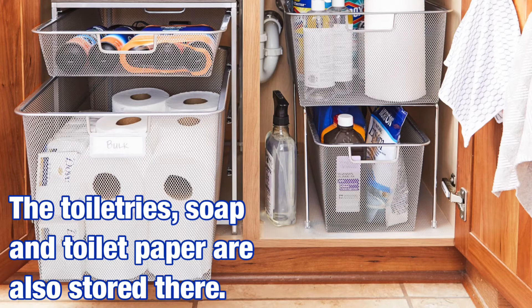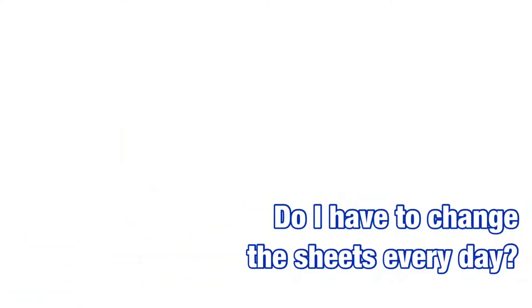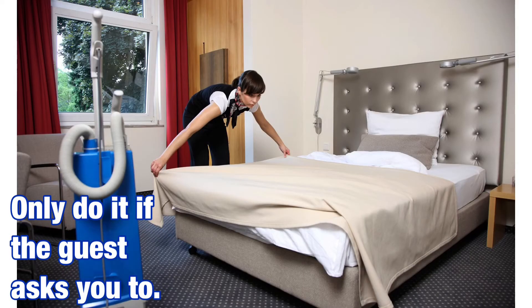The toiletries — soap and toilet paper — are also stored there. Every room must have three rolls of toilet paper at all times. Do I have to change the sheets every day? No, you don't have to. Only do it if the guests ask you to.